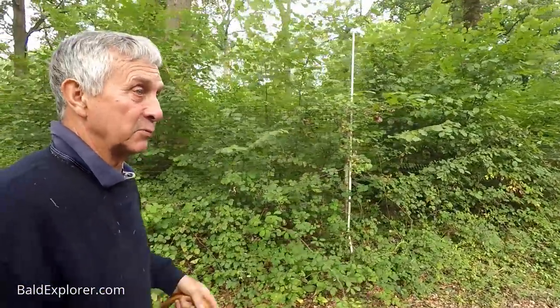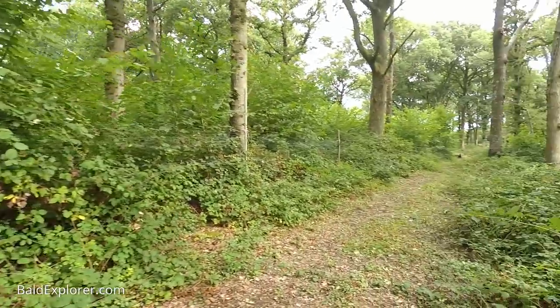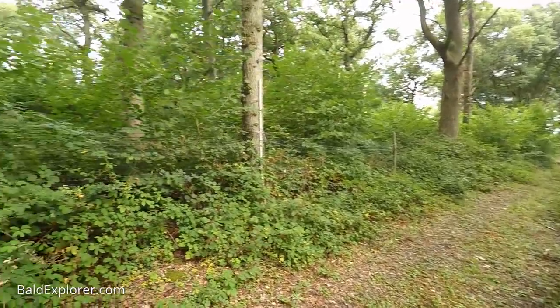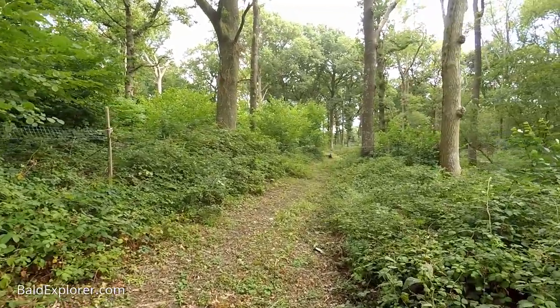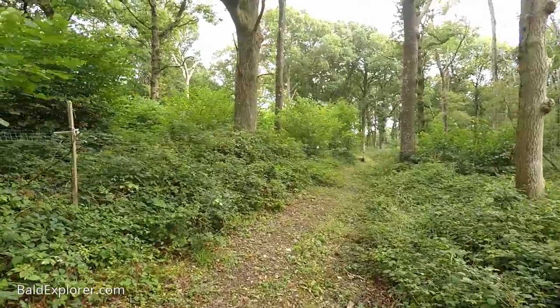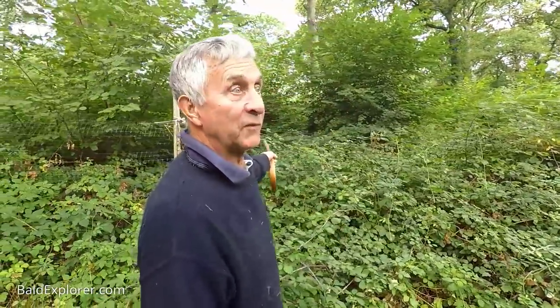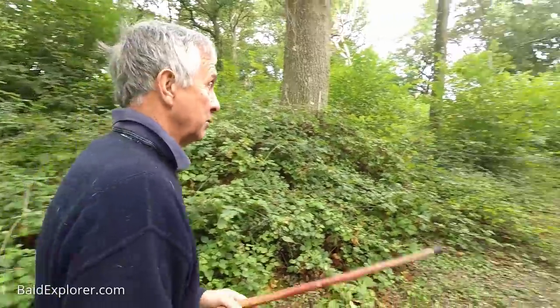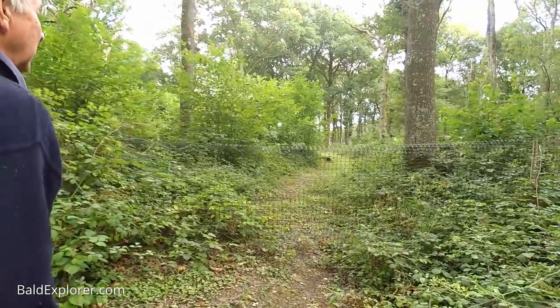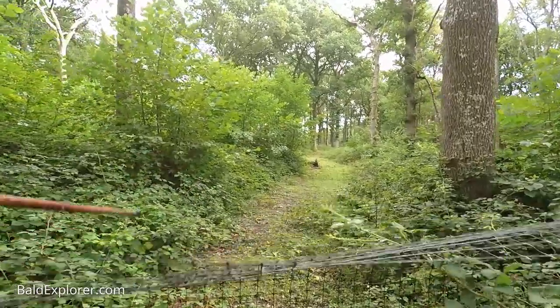I want to show you these furrows - which proves to me that it was ploughed. Furrows within the wood. I thought they were ditches, but they're not. There are no wood banks to give the delineation here because it may have been fields. I'm sure this was field, right up to probably where the footpath is. That's where the old road used to go to Sands Farm. Can you see the ridge and furrow there?